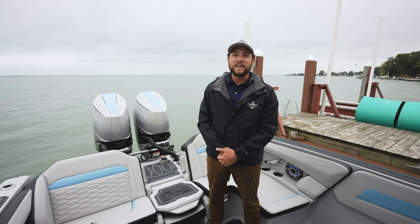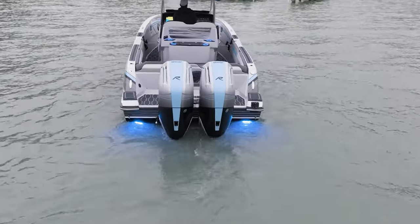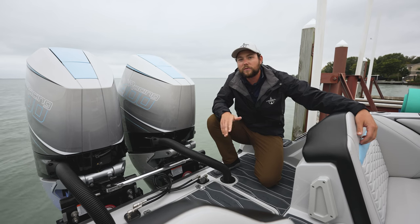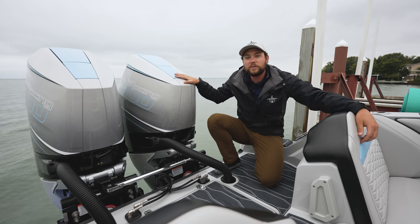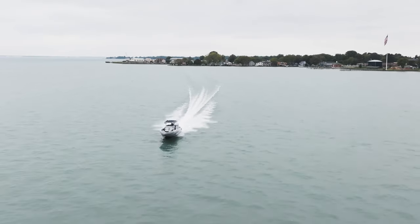Let's start off with what everybody likes to see — the power. The 32 is offered in three different packages: either the 300, the 400, or the 500 Mercury racing engine. This one right here has the all-new V10 400, and we're seeing top speeds of about 80 with this package.